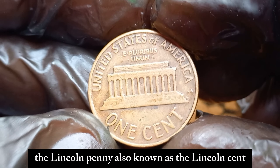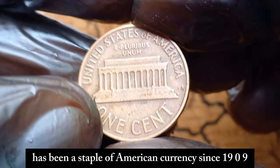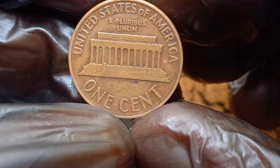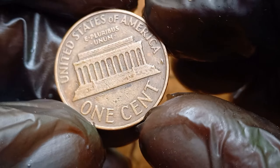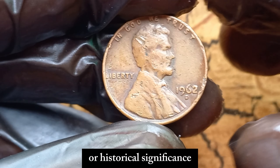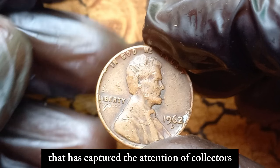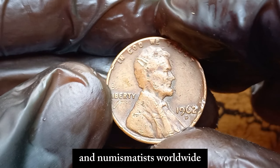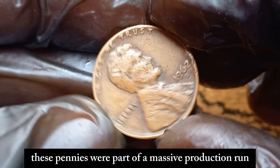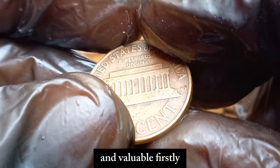The Lincoln penny, also known as the Lincoln cent, has been a staple of American currency since 1909. But not all pennies are created equal. Some are worth a lot more than their face value, especially if they have unique characteristics or historical significance. The 1962 D Lincoln penny is one of those rare coins that has captured the attention of collectors and numismatists worldwide. Minted in Denver, these pennies were part of a massive production run. So what makes this particular penny so special and valuable?